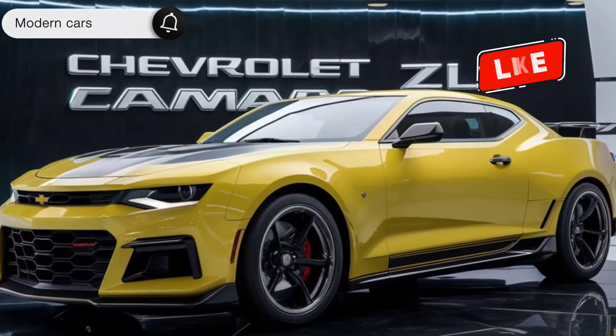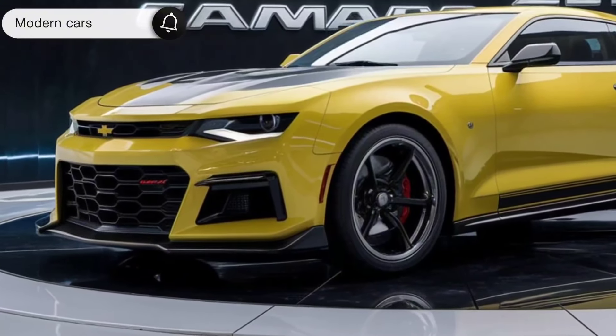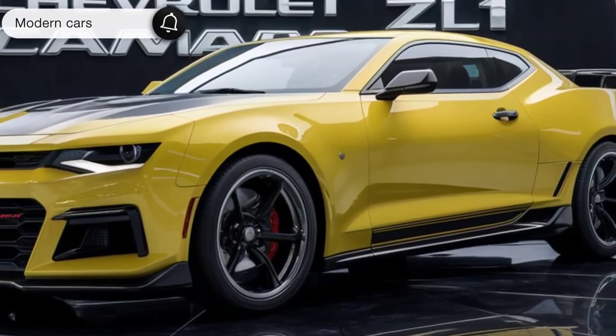Welcome back to the channel, car enthusiasts. Today we're diving into the world of American muscle with the 2025 Chevrolet Camaro ZL1. This beast is back and better than ever, so buckle up as we explore its incredible features, jaw-dropping performance, and stunning design. Let's hit the road.